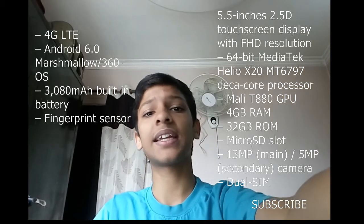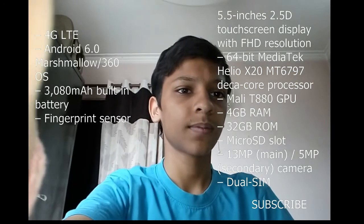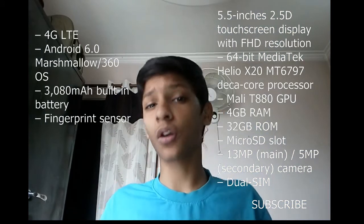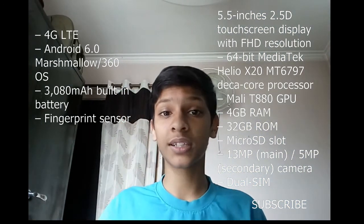Thanks guys, this is Anir from Tech2Heights. If you like my content, please subscribe to my channel — as you subscribe, review units will follow.